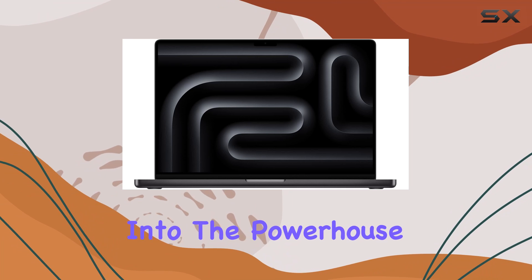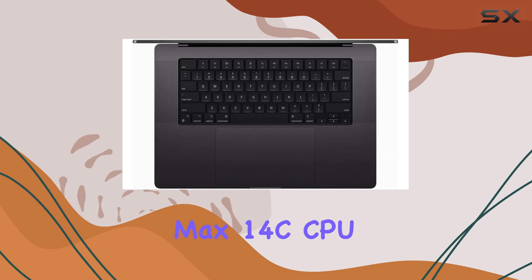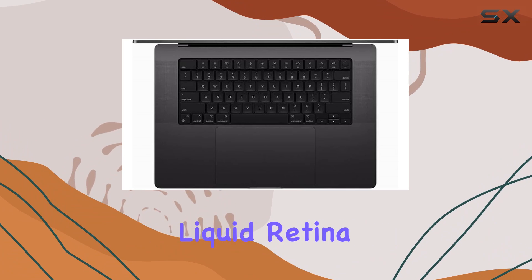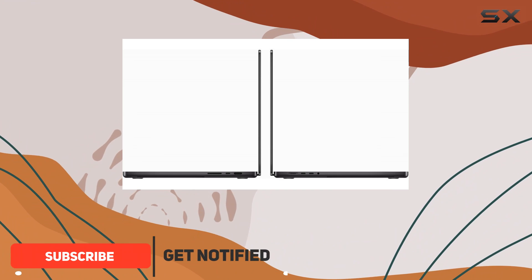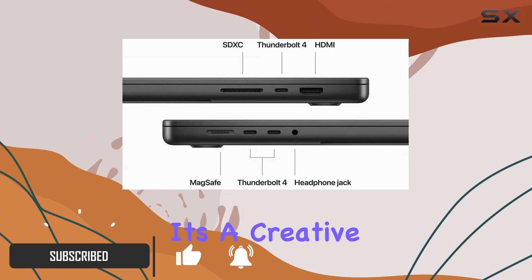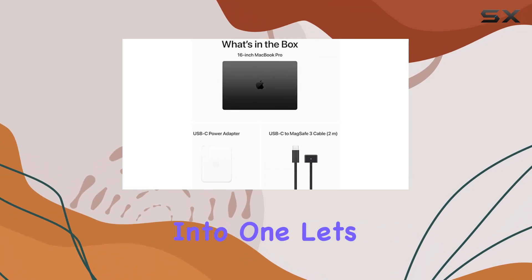Today, we dive into the powerhouse that is the Apple MacBook Pro 16-inch with the M3 Max 14c CPU, boasting a stunning Liquid Retina XDR display and a sleek space black finish. This beast of a machine is not just a laptop — it's a creative arsenal, a productivity hub, and a gaming rig all rolled into one.